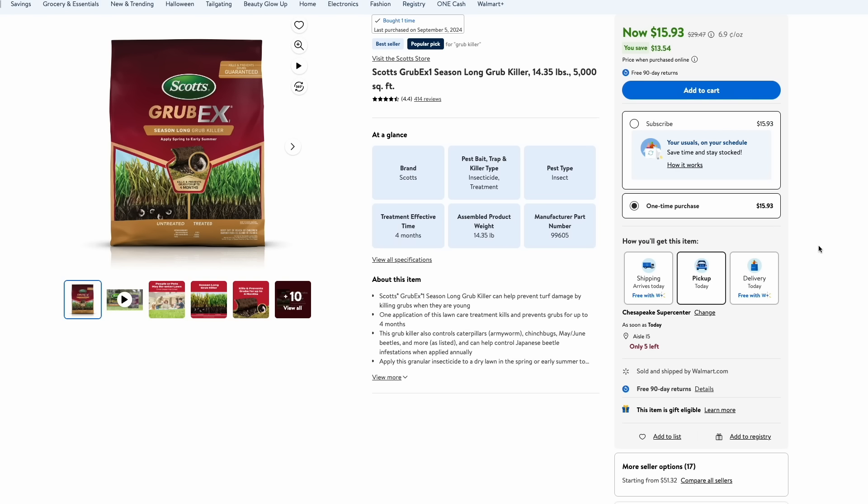Over at Walmart, a great end-of-the-season deal is Scotts Grub-X. Now you're not going to want to put this down right now — you're going to want to wait until about May or June. But right now you can pick up this bag for half off at just $15. If you apply it during that time, it'll treat for about four months, taking you all the way through the summer and protecting your lawn from grubs.